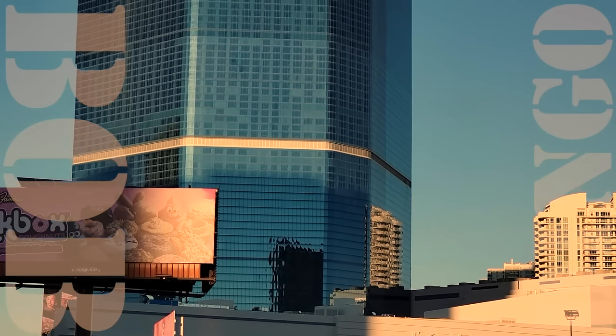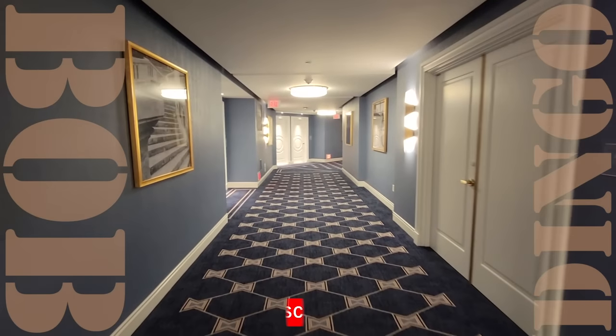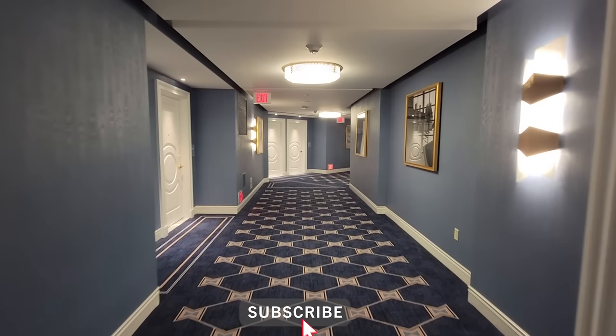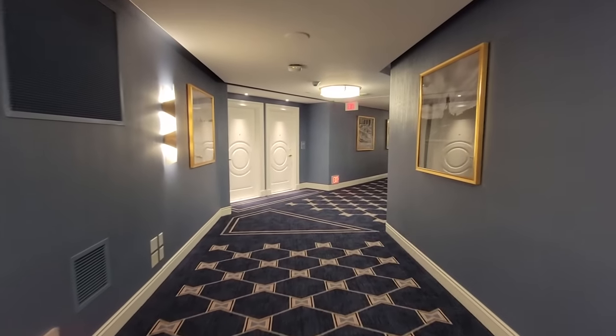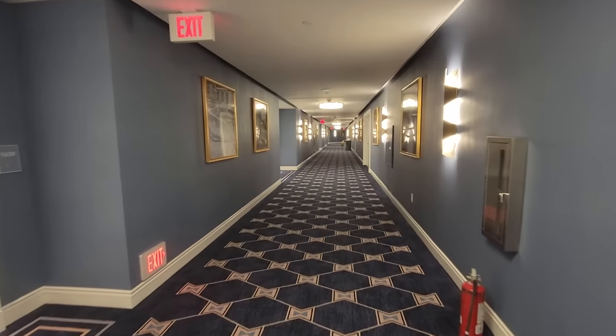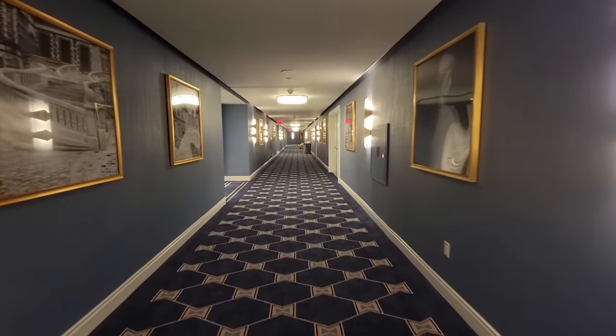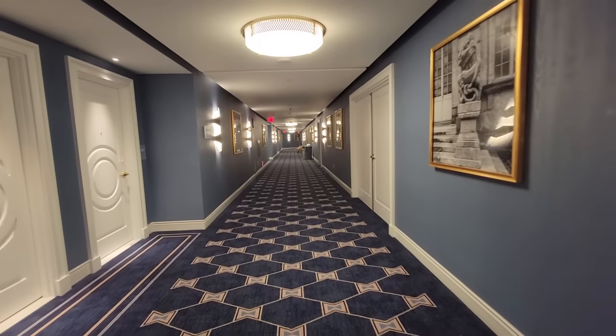Welcome back! Today we take a look at a standard room at Fontainebleau. Yesterday we saw the Super Bowl suite, now let's see a place where we can actually stay. I know everyone takes offense to how I say the name of the hotel, so I'm going to say it extra French today. Today we're taking a look at a standard room at Le Fontainebleau. There we go — is that less annoying to you?